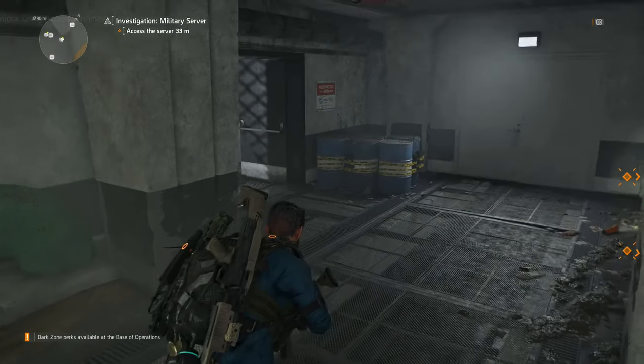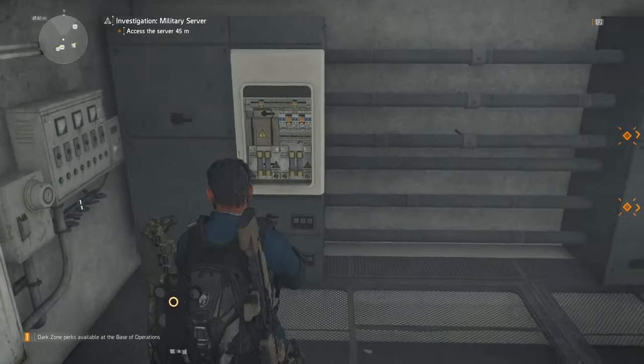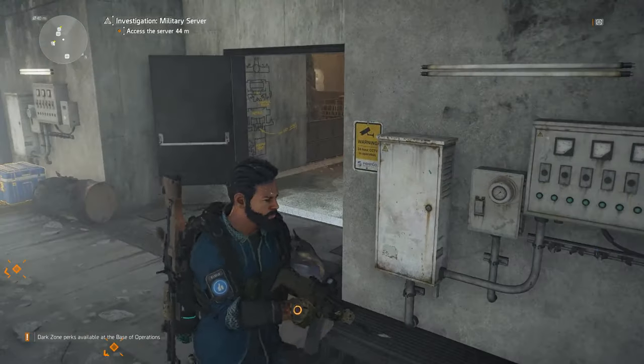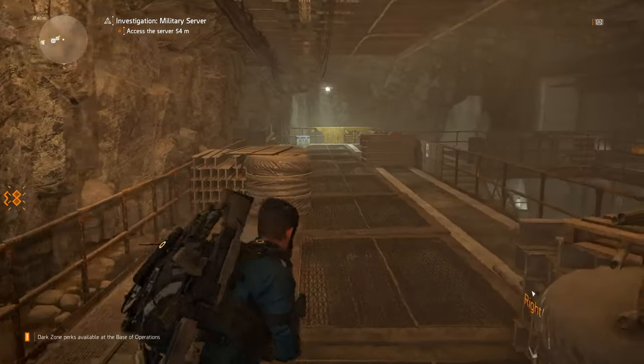There are five switches in total to open the supply room. The easiest one to find is literally straight outside the supply room — so there's number one.